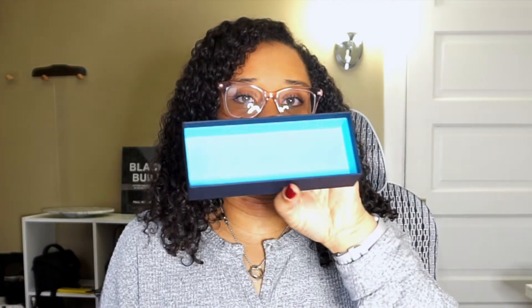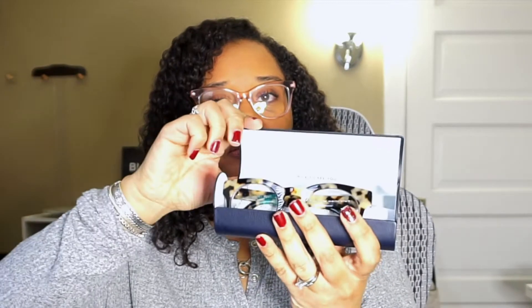I went to Warby Parker. All of their glasses come in the same sort of packaging — this navy box with a lighter ocean blue or aquamarine blue on the inside. Then there's a navy glasses pouch that flips up, and your glasses are in there. Each pair also comes with a cleansing cloth. I have my mirror over here, so let me turn it so I can see.